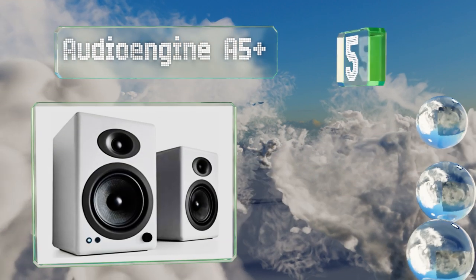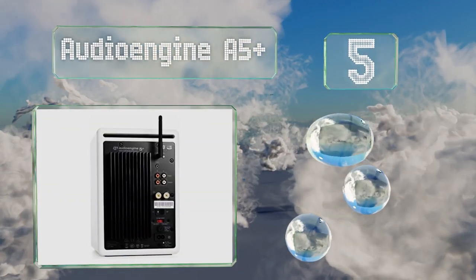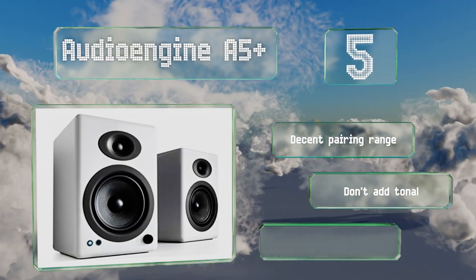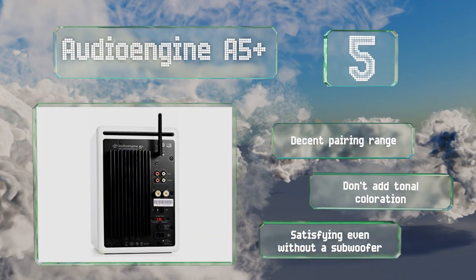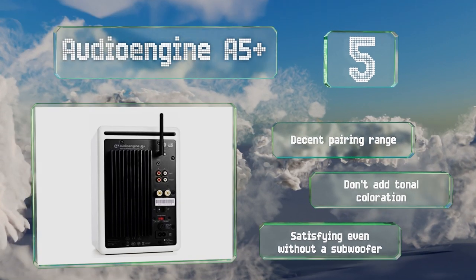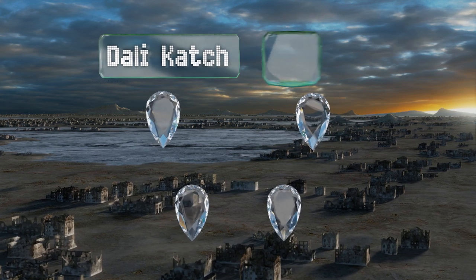Halfway through our list at number five, the Audioengine A5+ are best appreciated for their deep, rich bass and their democratic evenness throughout the entire frequency spectrum. They can almost make you question whether Bluetooth models actually sacrifice any sound quality at all. They offer a decent pairing range, don't add tonal coloration, and are satisfying even without a subwoofer.